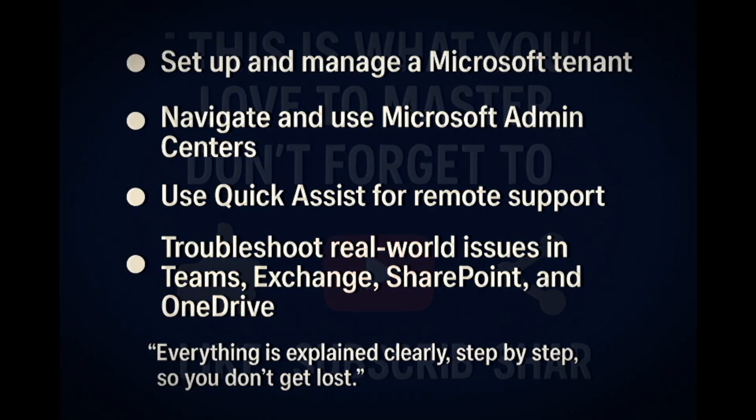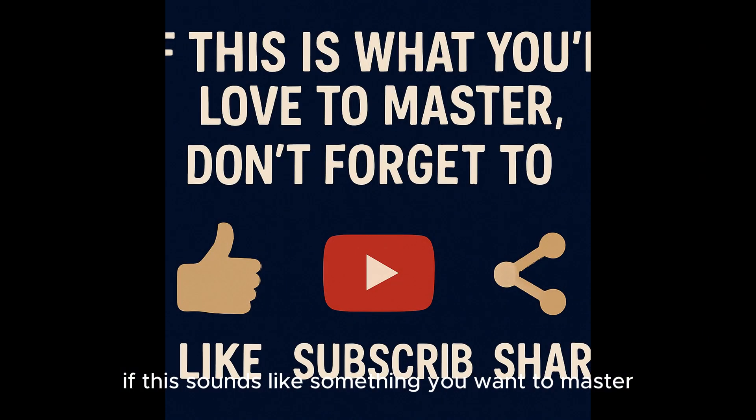Okay, so stick with me. If this sounds like something you want to master, hit the like button, subscribe, and turn on your bell so you don't miss any lessons. Drop your questions in the comments and I'll be replying to help you out. See you in the next video.